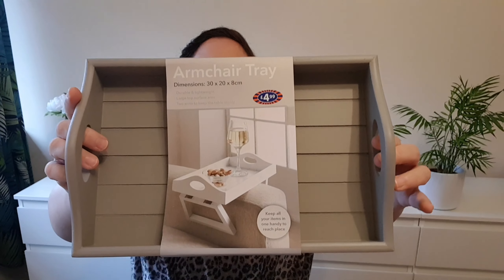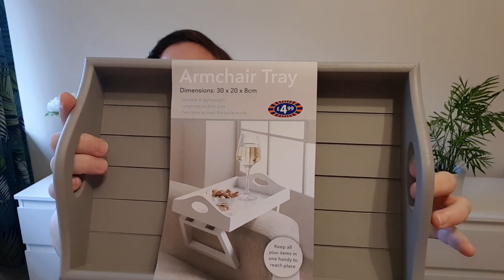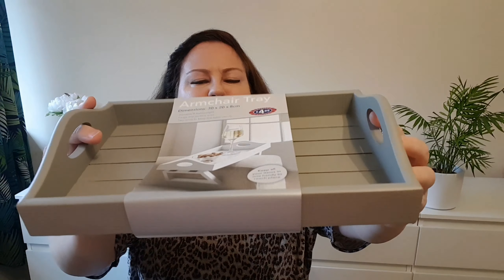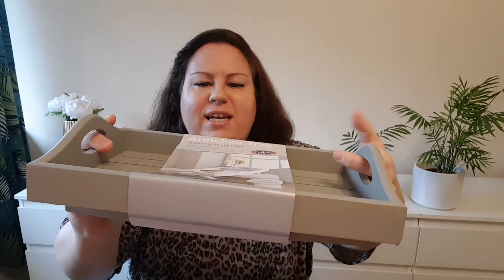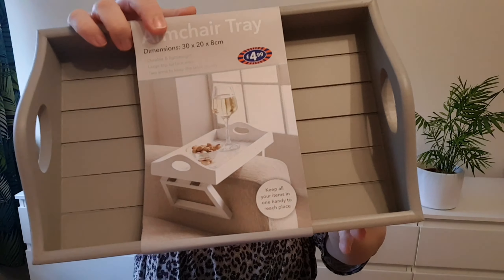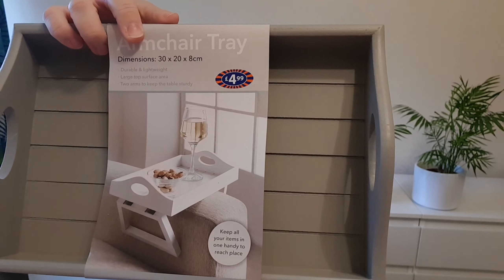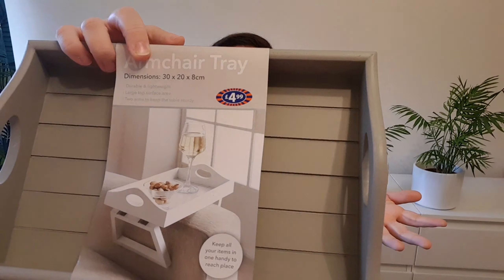The next thing is for my living room — this armchair tray. It will sit on my couch. I like this wooden grey design and, as the picture shows, you put it on the armrest and you can keep your phone, your drink, your notebook or whatever.